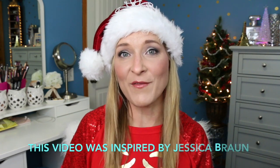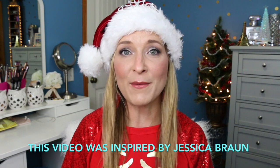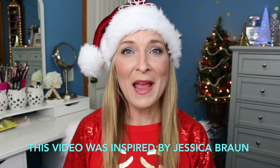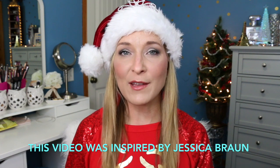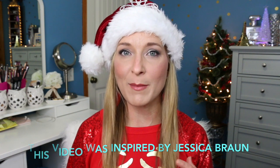Hey guys, welcome back to my channel. I hope you're having a wonderful day. Today I want to talk about five beauty products that I use differently than what they were supposed to be used for. You probably have products in your collection where you find an alternate use for them, or use them multiple ways. Some I use completely differently and some I use multiple ways.